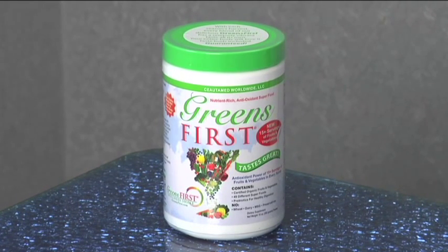A great way to ensure that you're getting your alkalinity is to have your powdered green drink, which is a sure way to get a burst of alkaline fruits and vegetables into your diet.